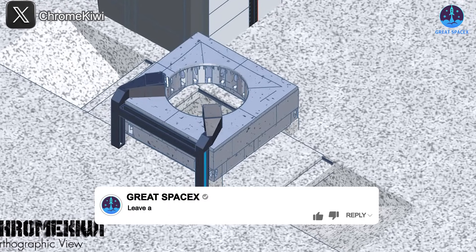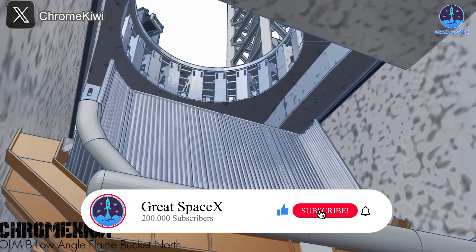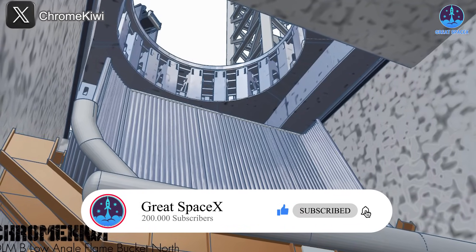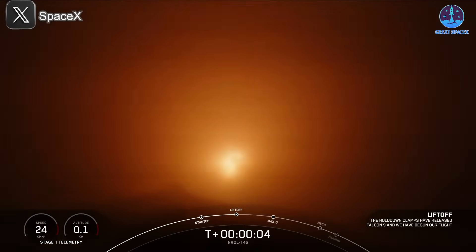Will Florida's Starship site — especially its flame trench — be a game changer? Let us know in the comments below, and don't forget to like and subscribe for more updates on SpaceX's push for faster, more powerful, and reusable spaceflight.